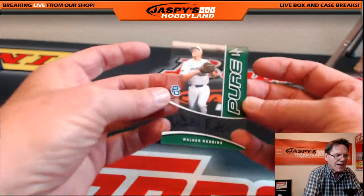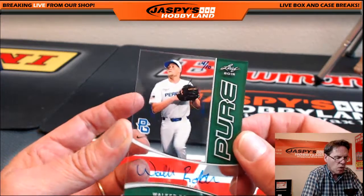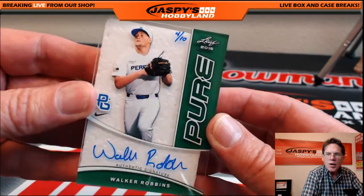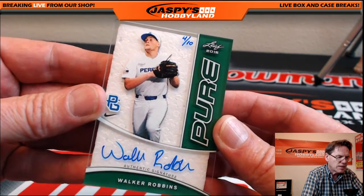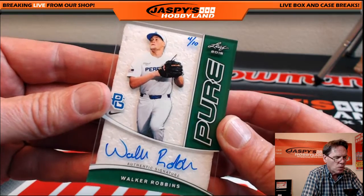Last card: acetate, hand-numbered four of ten — Walker Robins authentic signature. The hand-numbered cards always used to command more value than machine-numbered ones.